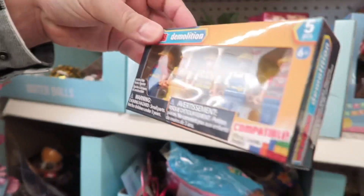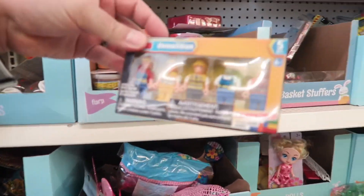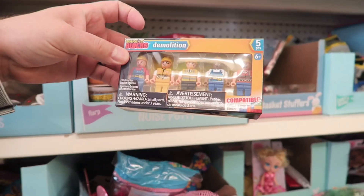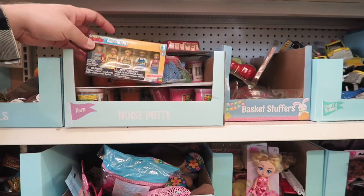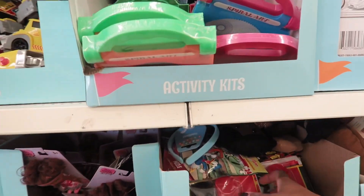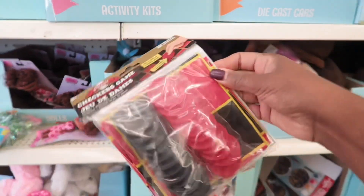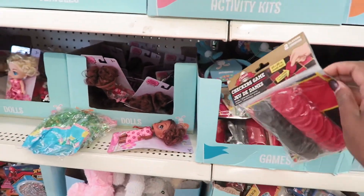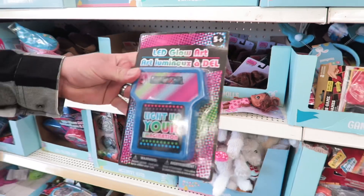Mini gel pens — those are cute. Are those like imitation Legos? This is kind of cool. Checkers. I like it because they're all small and can fit in an Easter basket.